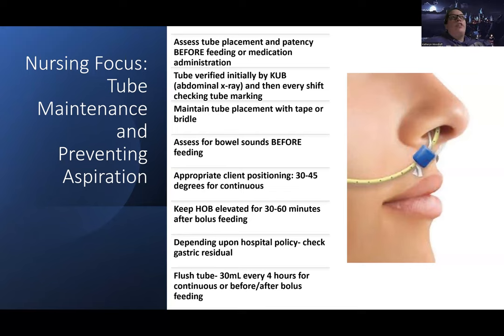For continuous feeding, you want to keep patients at 30 to 45 degrees all the time. For bolus feeding, keep them upright for 30 to 60 minutes after. Regarding gastric residual — the stomach wasn't meant to continuously have food in it, and patients receiving tube feeding are typically bed-bound with decreased mobility, so they may have decreased gastric motility and end up with tube feeding contents building up in their stomach, increasing risk for aspiration and vomiting.